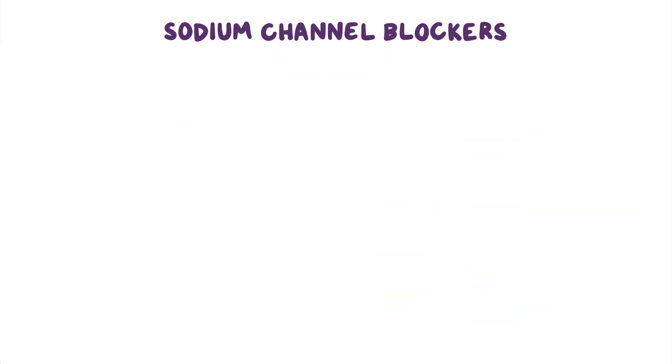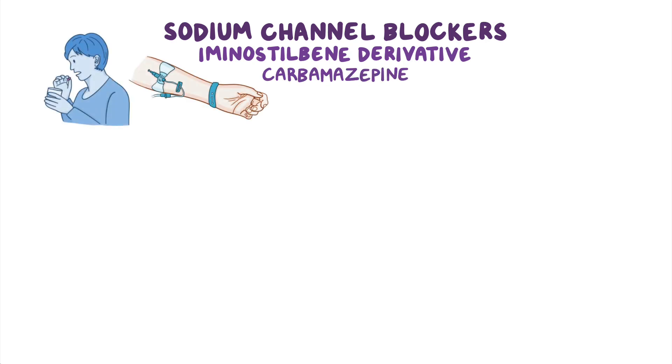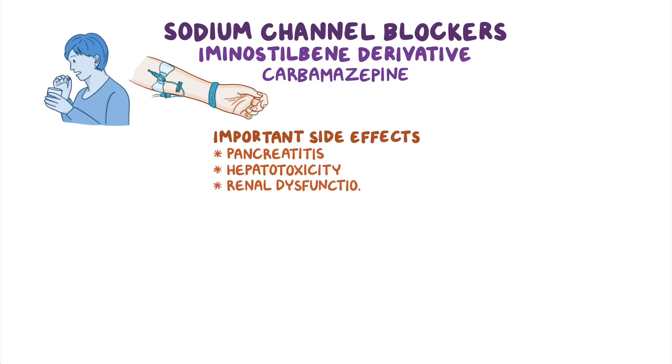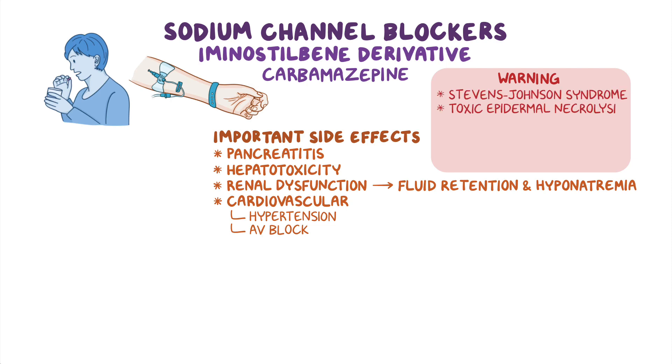The next group of sodium channel blockers covers amino-stilbene derivatives, such as carbamazepine, which can be administered orally or intravenously. Important side effects include pancreatitis, hepatotoxicity, and renal dysfunction, which could result in fluid retention and hyponatremia, as well as cardiovascular side effects such as hypertension and AV block. In addition, carbamazepine has boxed warnings for severe side effects including Stevens-Johnson syndrome, toxic epidermal necrolysis, and DRESS, as well as bone marrow depression which can result in blood dyscrasias.